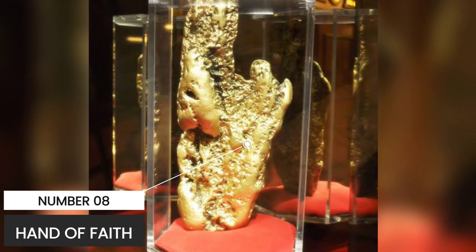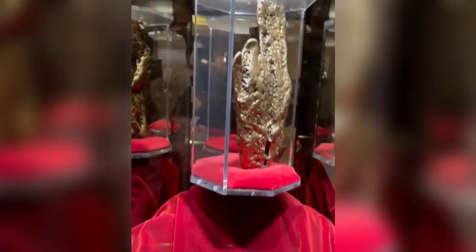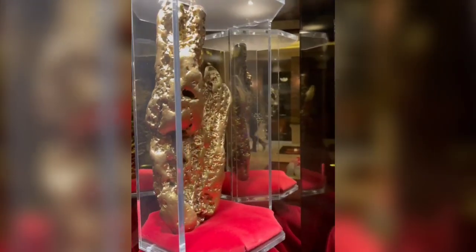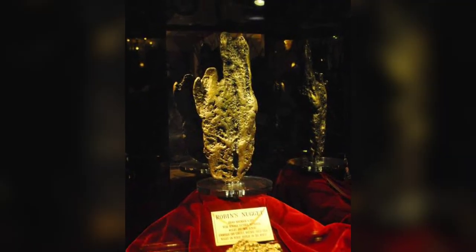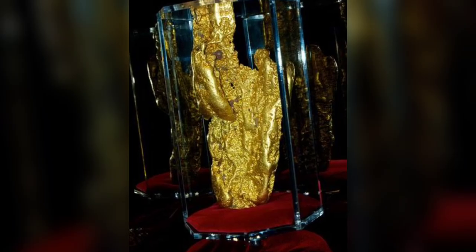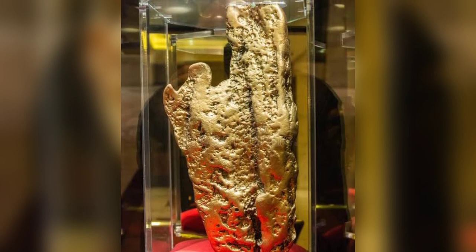Number 8: Hand of Faith. The Hand of Faith is a 27.66 kg gold nugget that was discovered in 1980 by a local named Kevin Hillier near Kingower, Victoria, Australia. The largest gold nugget ever discovered using a metal detector, which gives it special distinction. Its measurements are 47 cm x 20 cm x 9 cm, and it weighs 875 troy ounces of gold. The Golden Nugget Casino in Las Vegas, Nevada, USA, bought the Hand of Faith nugget, which is now on display in the casino's lobby on East Fremont Street in the city's historic downtown. The Golden Nugget Casino asserts that the Hand of Faith nugget is the largest gold nugget still in existence in the world, although other larger gold nuggets — such as Brazil's Pepita Canaã and Russia's Great Triangle Nugget — make it evident that this is not the case.